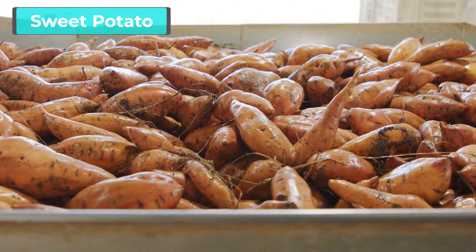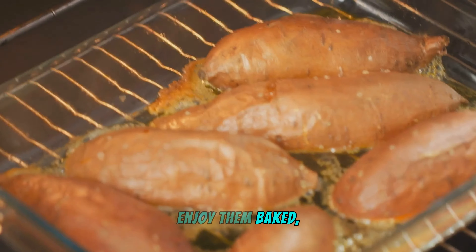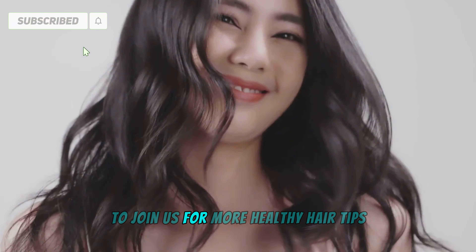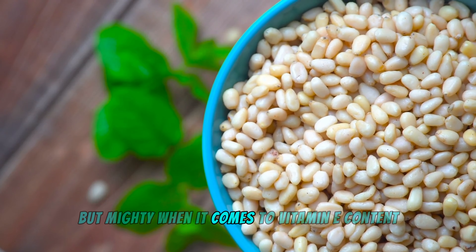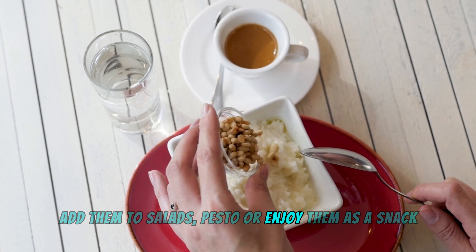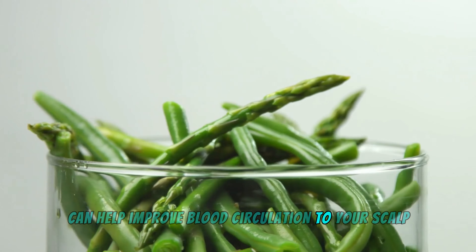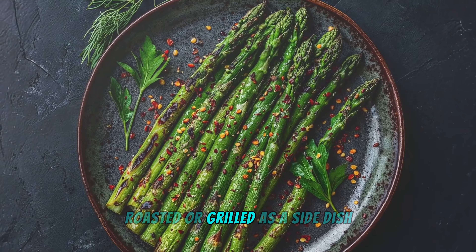Sweet potatoes are versatile veggies that help nourish your scalp and promote healthy hair growth. Enjoy them baked, roasted, or mashed for a nutritious and tasty side dish. Hit subscribe and the notification bell to join us for more healthy hair tips! Pine nuts are small but mighty when it comes to vitamin E content — add them to salads, pesto, or enjoy as a snack. Asparagus can help improve blood circulation to your scalp so that your hair follicles receive the nutrients they need — enjoy it steamed, roasted, or grilled.